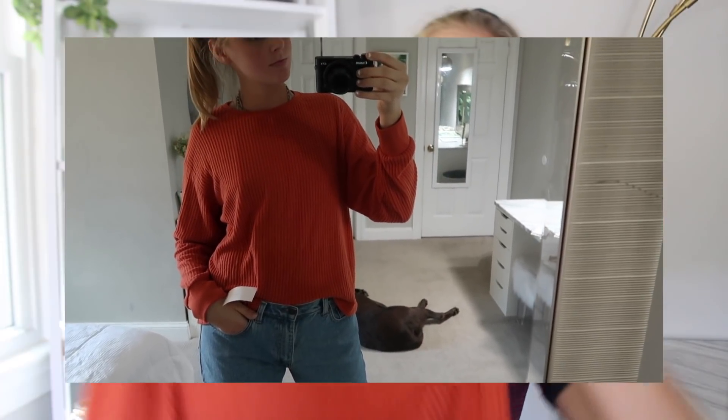The next thing I got is from the brand PST Los Angeles. This is just a long sleeve, basic burnt orange, very soft sweatshirt, long shirt.